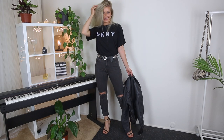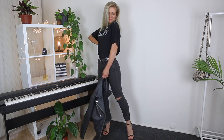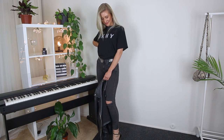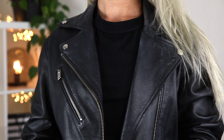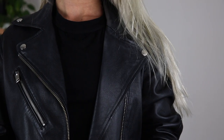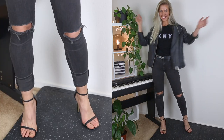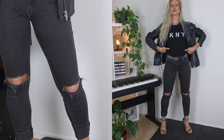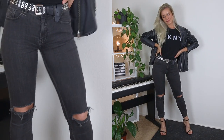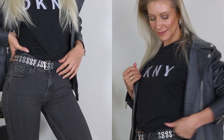Starting off with total black for the first look. I'm wearing my high-rise skinny black jeans with ripped knees, paired with a simple black t-shirt — mine has a little print, but even without print it will be perfect. I threw my leather jacket on top, and in this case the leather jacket adds just a hint of punk style. To emphasize the style, I added a black belt with silver details.